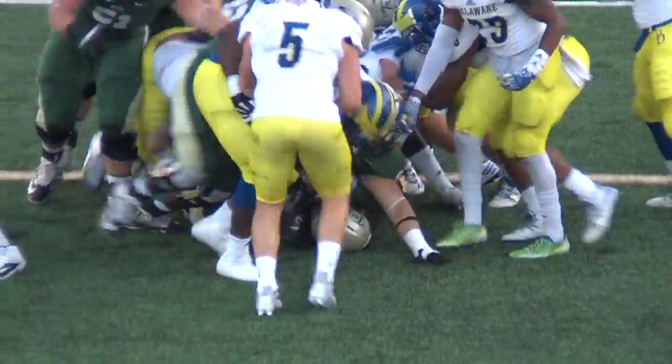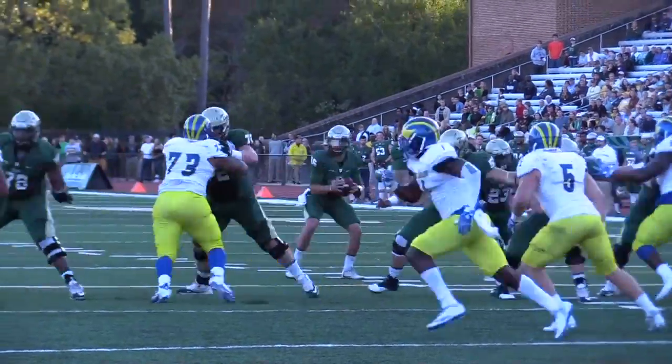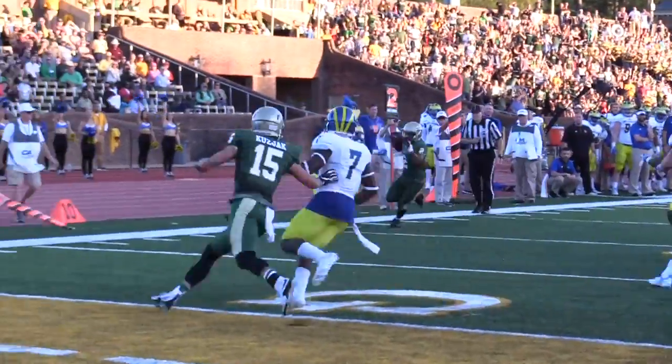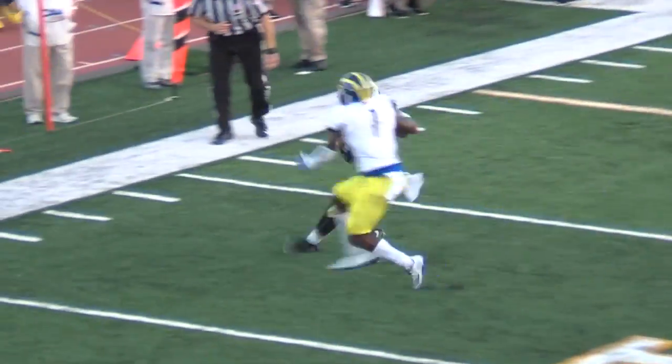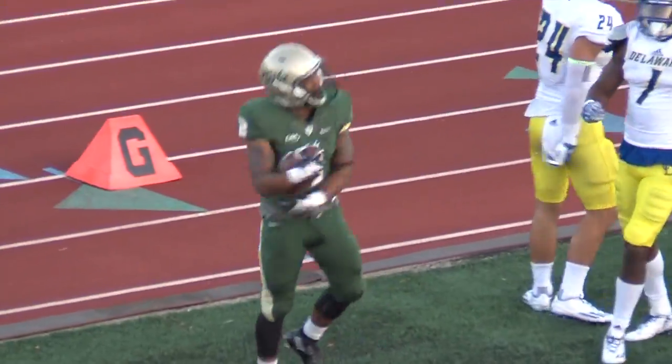Jalen in motion. He'll throw that ball to a running Jalen Christian at the 10. He will get to the 7, and he'll get to the 5, and he's tossed out of bounds inside the 5-yard line. That should be a first and goal as the Tribe is well within the red zone.